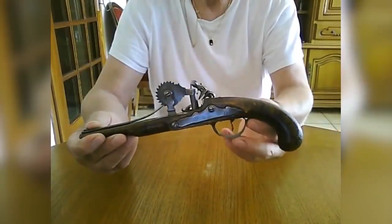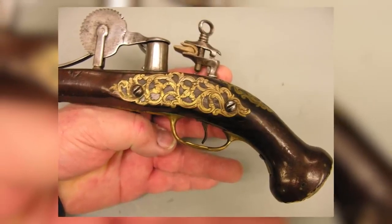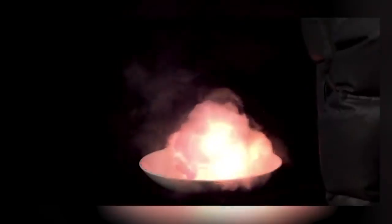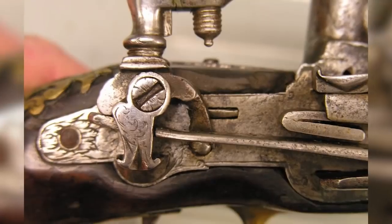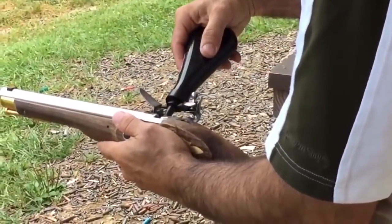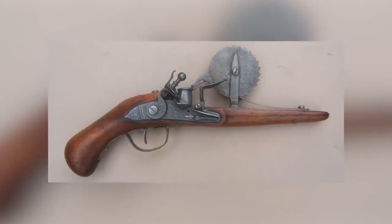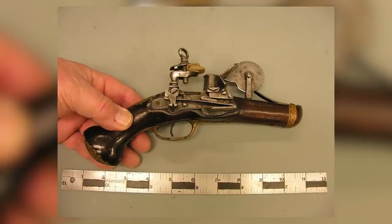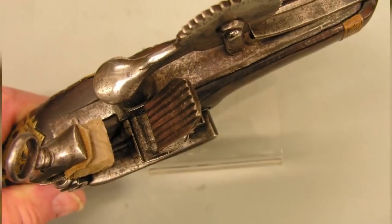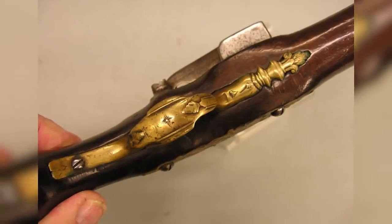You'd be unlikely to see this French flintlock épreuvette on a battlefield because it was never intended as a combat weapon. In the 19th century it was impossible to know how powerful a batch of gunpowder was until it was tested, so devices like this served that purpose. They load in the same way a flintlock would, but push a wheel when fired — from the turn of the wheel, it becomes possible to measure the force of the gunpowder. When not testing gunpowder, it doubles as a candlestick, an unusual but interesting design quirk.